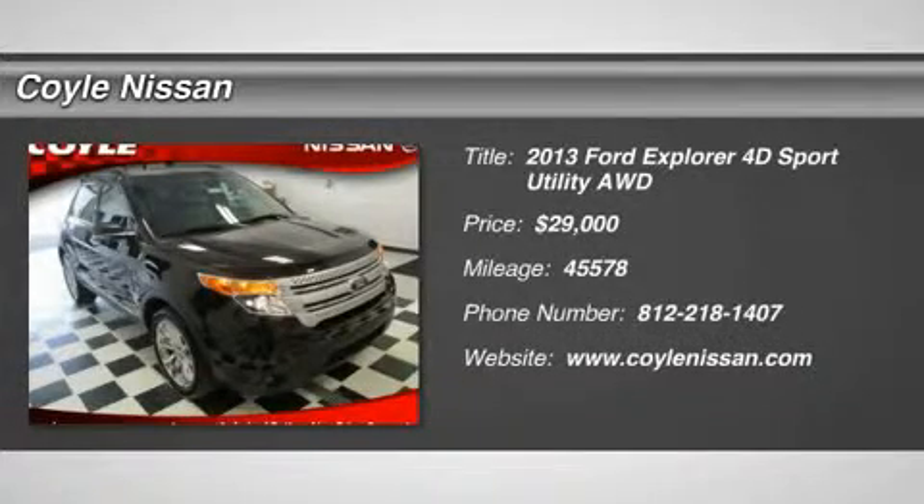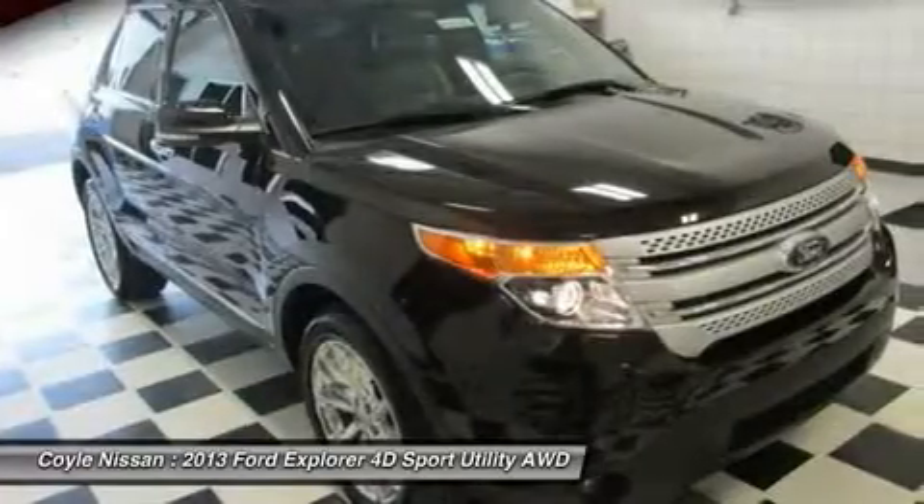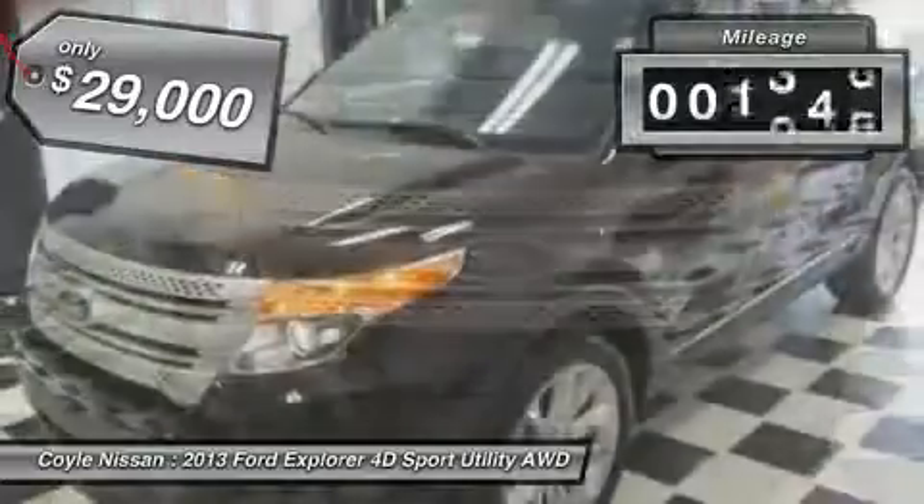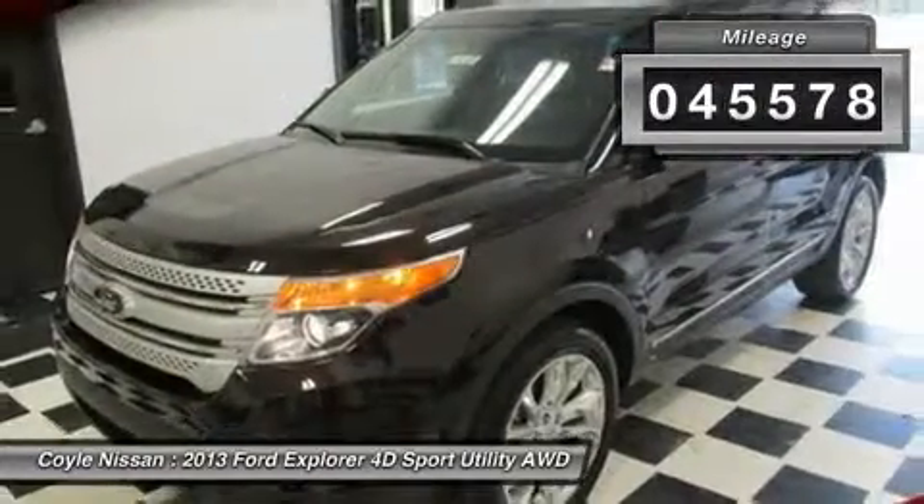The 2013 Explorer. You've got a lot of capabilities to call on in a Ford Explorer. Don't underestimate your choices — it is priced below $30,000. This vehicle has less than 50,000 miles.